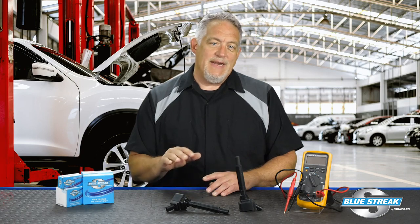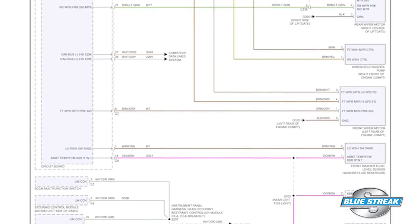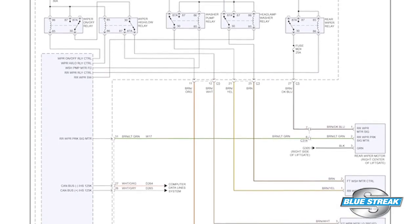With coil-on-plug setups, the primary terminals may be located in a connector. Refer to the vehicle manufacturer's service information and wiring diagrams for the terminal locations and ignition coil test procedures for resistance values.